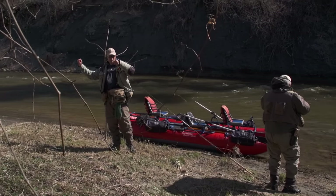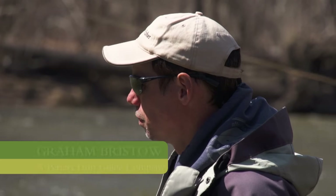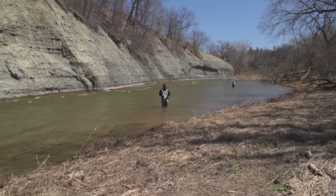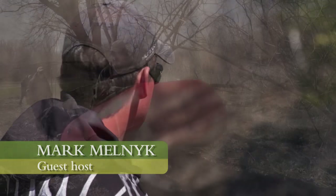I'll be fishing public waters with A Perfect Drift Guide Company owner Graham Burstow. Also joining me today and co-hosting with me is TV fishing personality Mark Melnick.